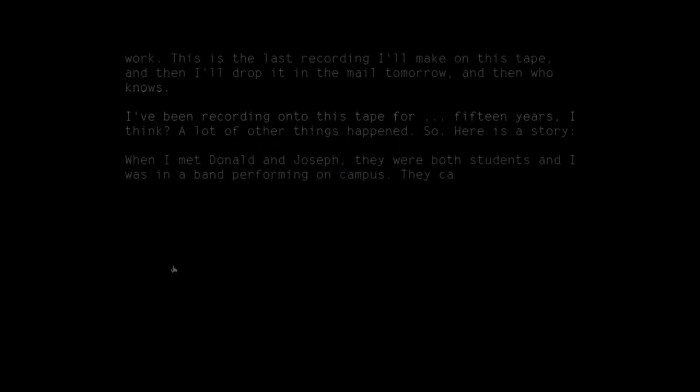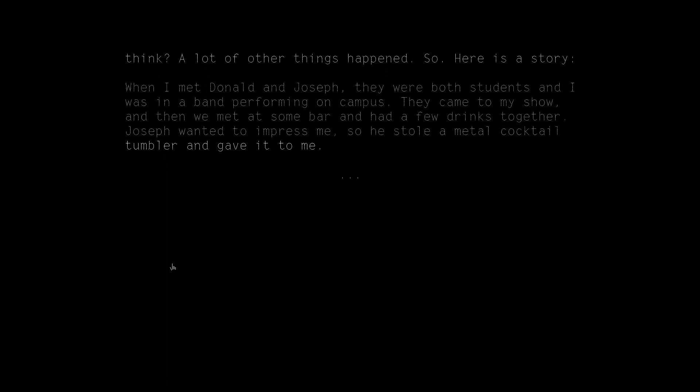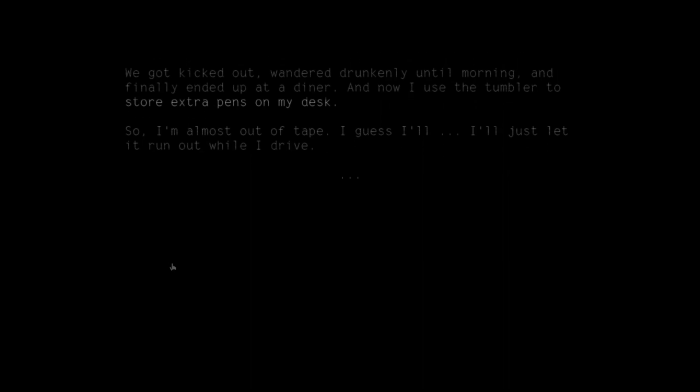So here's a story. When I met Donald and Joseph, they were both students and I was in a band performing on campus. They came to my show and then we met at some bar and had a few drinks together. Joseph wanted to impress me, so he stole a metal cocktail tumbler and gave it to me. We got kicked out, wandered drunkenly until morning, and finally ended up at a diner. And now I use the tumbler to store extra pens on my desk. I'm almost out of tape. I'll just let it run out while I drive.